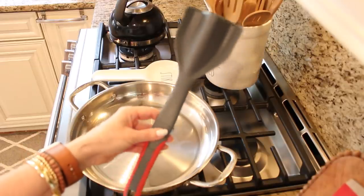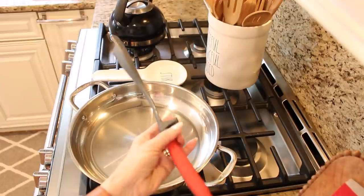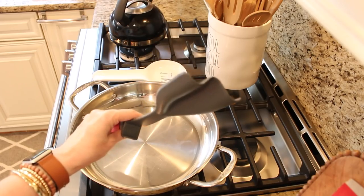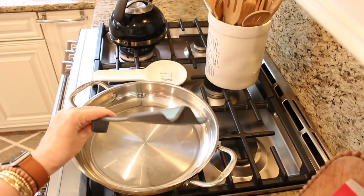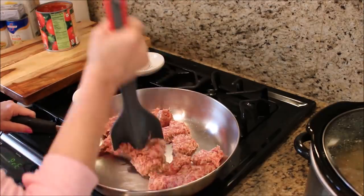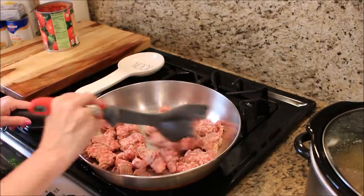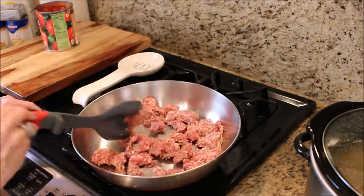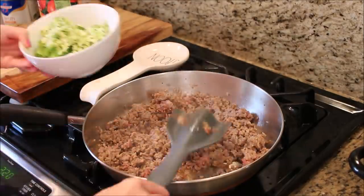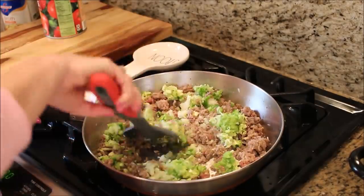I get asked about this prep work chop turner all the time. I bought this thing years ago and still use it about three or four times a week. There are many different types of these out there, but this is the one that works best for me — not only does it break up your ground meat, but it also helps you flip it over to be sure everything cooks evenly. It really speeds up the whole process when you're making big quantities of chili or tomato sauce, or anything where you're browning ground meat.